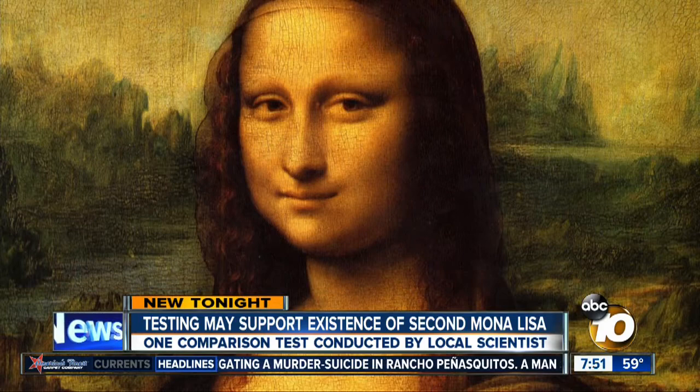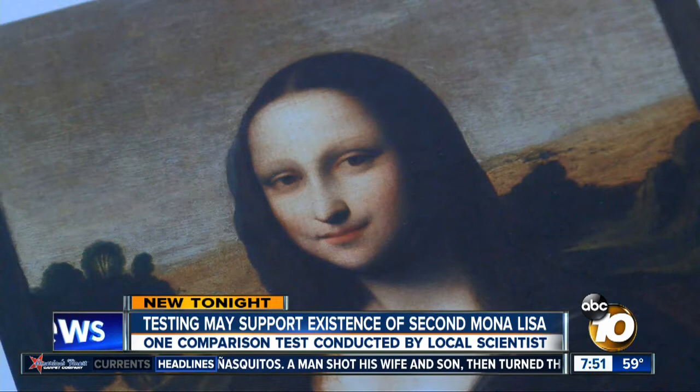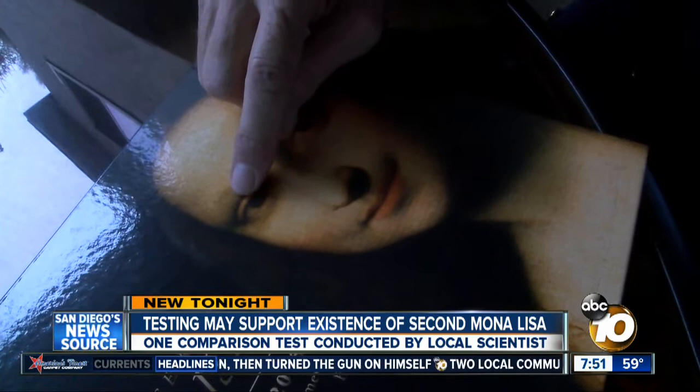This is the masterpiece we all recognize on sight. But is this painting the original Mona Lisa painted a decade earlier by Leonardo da Vinci? It darkens more and more as you get into the eyebrow. The painting, dubbed 'Earlier Mona Lisa,' surfaced more than a century ago along with the speculation.